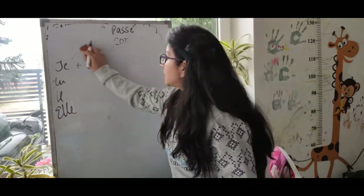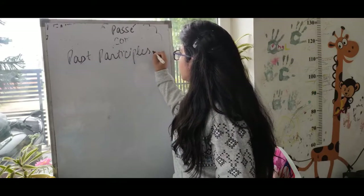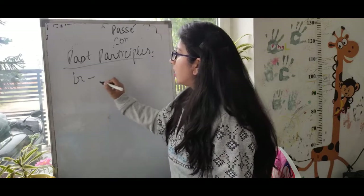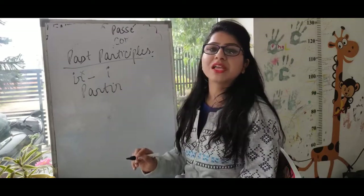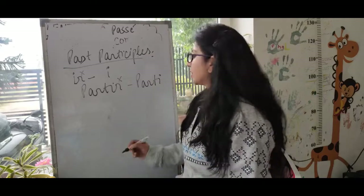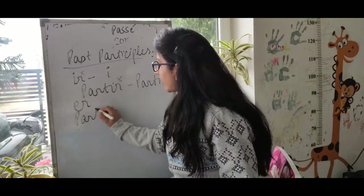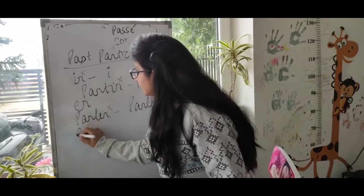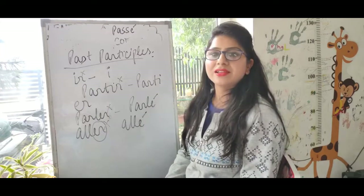We already know the formula, but how do we make the past participle of these verbs? In French we say 'participe passé.' When any verb ends with -ir, we remove the r and it becomes -i. For example, partir becomes parti. When any verb ends with -er, like aller, we remove the -er and it becomes -é, so aller becomes allé.